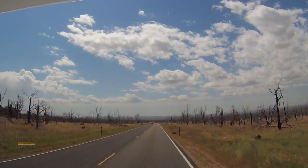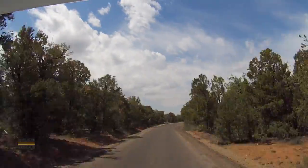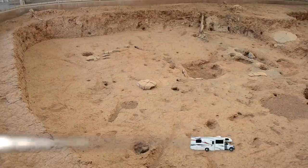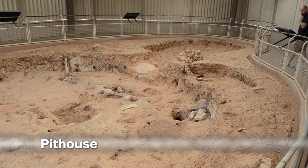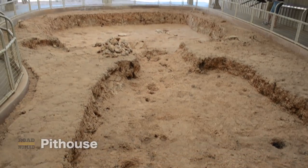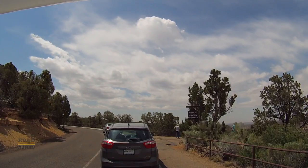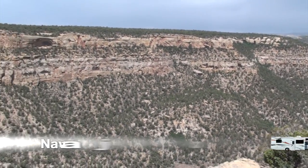We reach the top of the Mesa and stop by a primitive pithouse, one of the many in the area. Because of their partial underground construction with a roof, they were warm in the winter and cool in the summer, and typically had a small antechamber and a larger main chamber. Our next stop is the Navajo Canyon Overlook, where we get this pretty good view of the canyon.